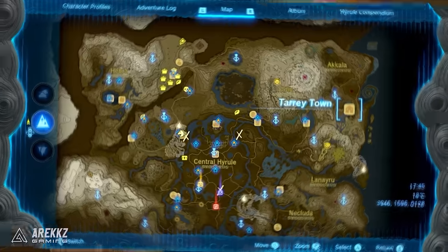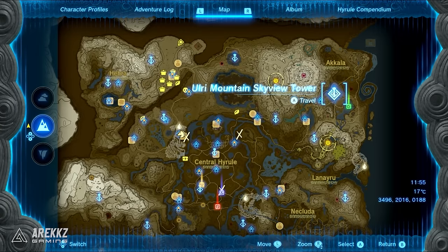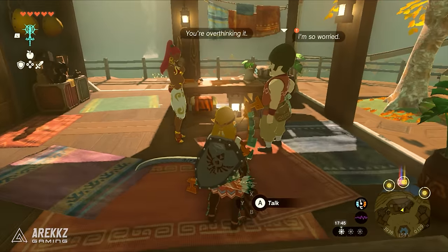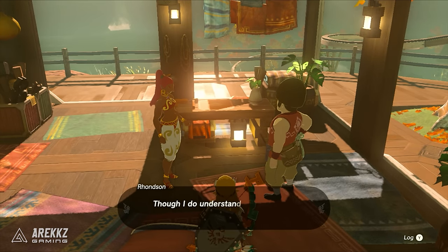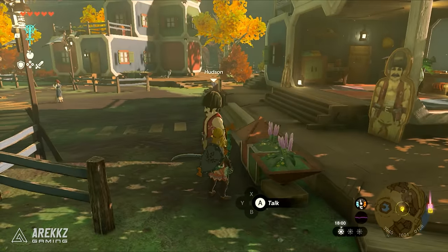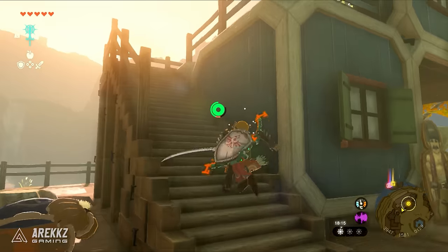Firstly you'll need to head to Tarry Town which you can easily get to by using the Skyview Tower you can see on screen. Once you get here, go to Hudson's house in the north of the town and talk with him. Here you'll start a quest line which is all about helping his daughter Mattison. Talk to Hudson out the front of the house for a second time and then head upstairs and talk with Mattison inside the building.